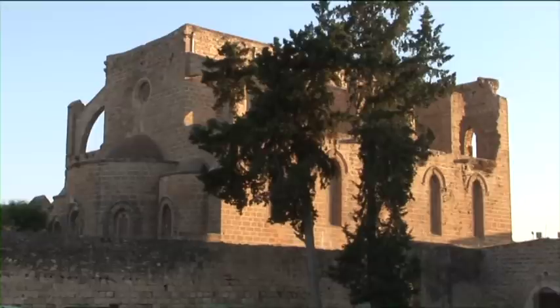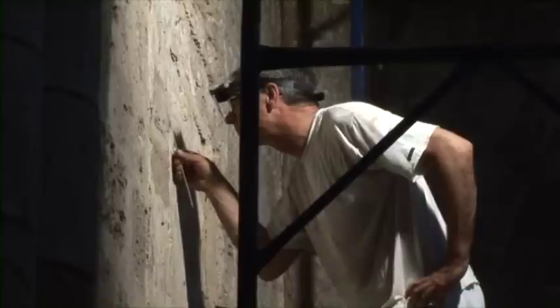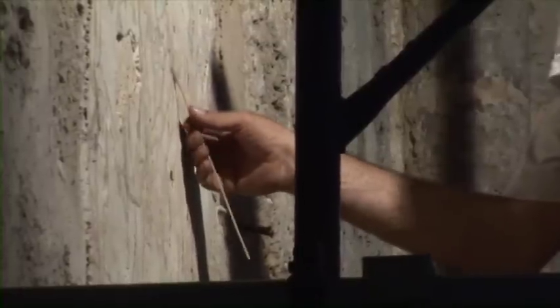Werner Schmidt is in Famagusta in the north of Cyprus, here to conserve a fragment of wall painting in the 14th century church of St. Peter and Paul. After a break of almost 80 years, it marks the return of art conservation to the city and offers renewed hope for its fading and neglected frescoes. It really must have been a very skilled hand.